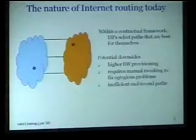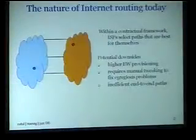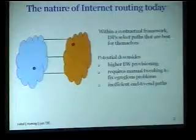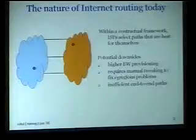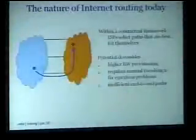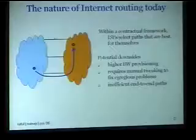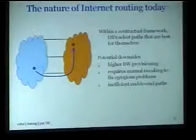The nature of internet routing today is that ISPs work in a contractual framework. Contracts, for instance, would specify that you should advertise a particular route across all peering links and be willing to accept traffic for particular destinations across all peering links. What happens within such a contractual framework is that ISPs select paths that are best for themselves. For instance, in this simple example with two ISPs and three interconnections, the blue ISP would pick an interconnection that is closer. This is hot potato routing — an example of an ISP selecting a path that is best for itself.